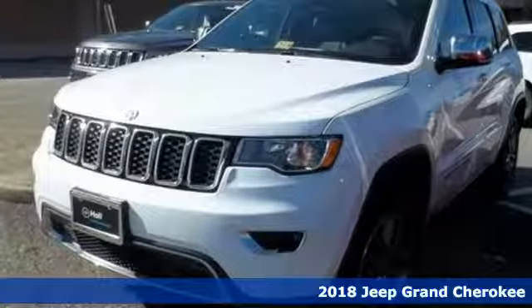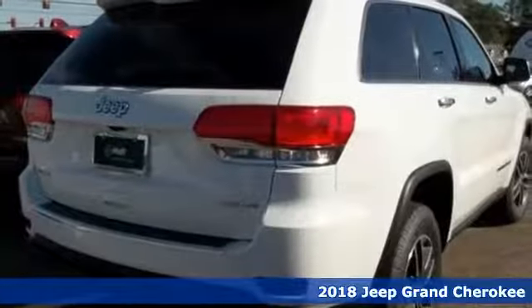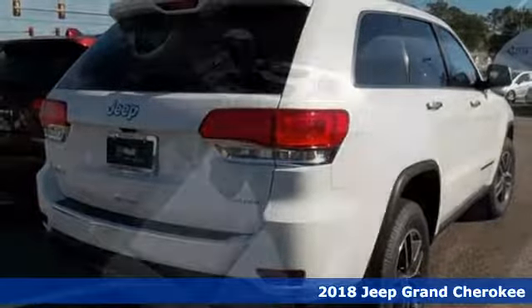It's a 2018 Jeep Grand Cherokee. It's easy to see that for every summit in this class, there's a Grand Cherokee at the top.